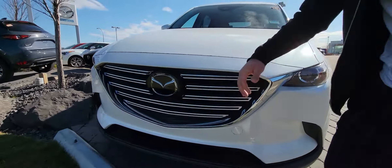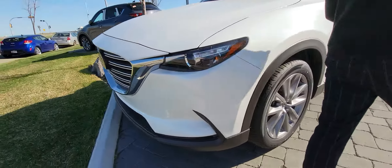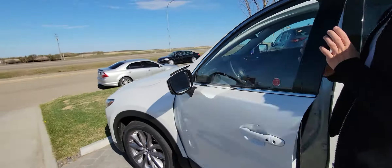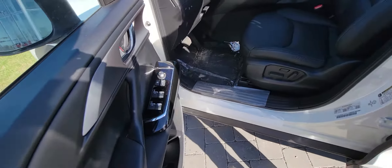So let's start up front. You're going to get these sensors for your adaptive cruise control system. You're going to get LED headlights with your alloy rims. Keyless entry with the sunroof is equipped. You get blind spot monitoring on your side view mirror.